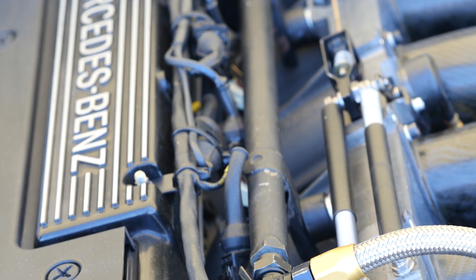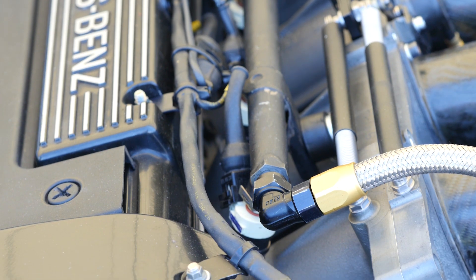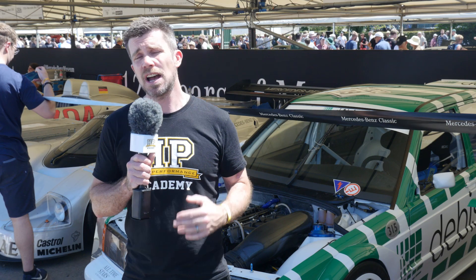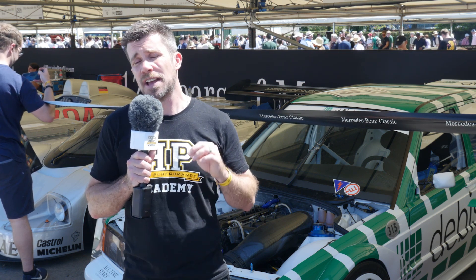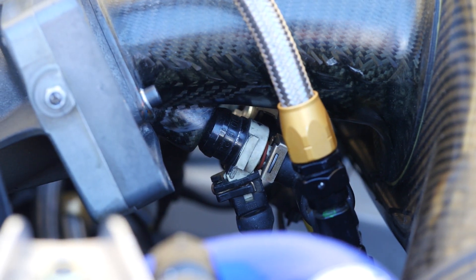However, as we can see here, twin injectors are still fitted to the inlet manifold. There's a single injector fitted right up near the inlet port where the manifold bolts to the cylinder head — this is predominantly used at low RPM and low load. There is another injector fitted in the carbon inlet manifold outside of the slide throttle body arrangement.